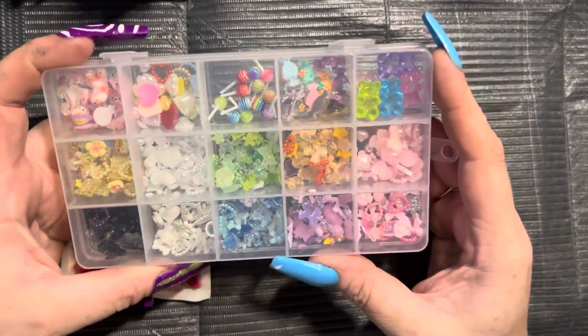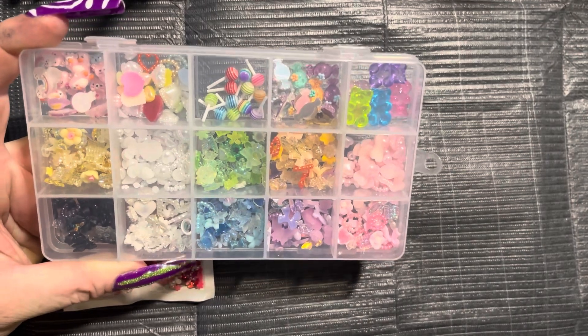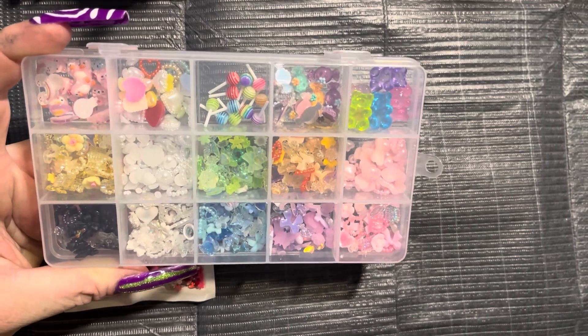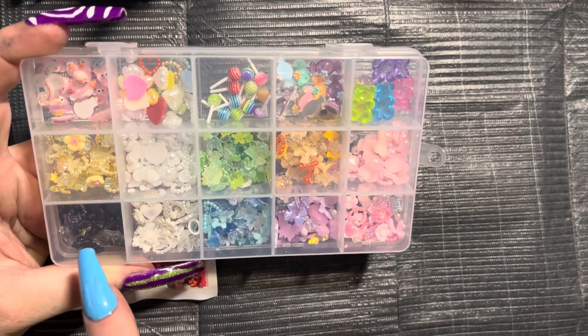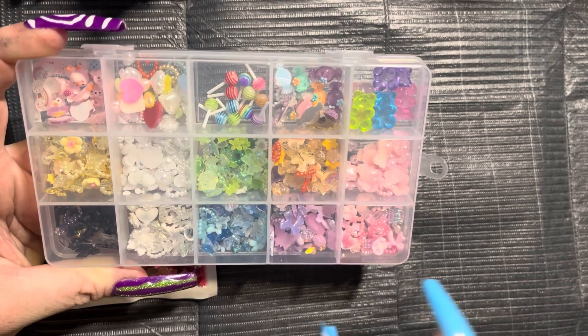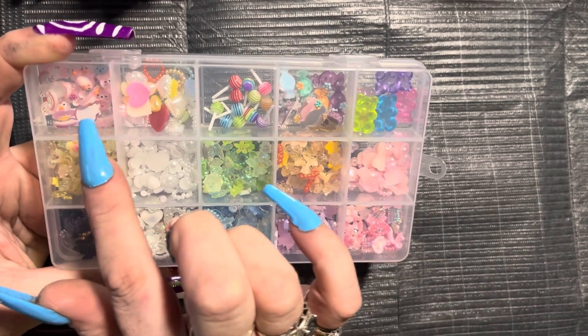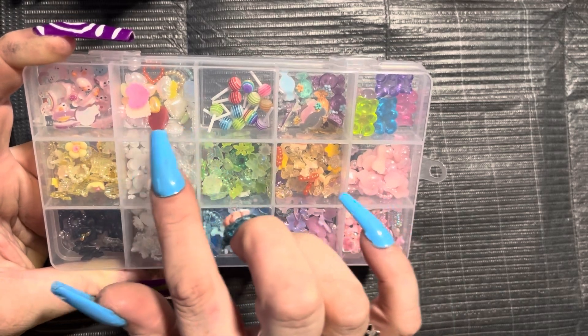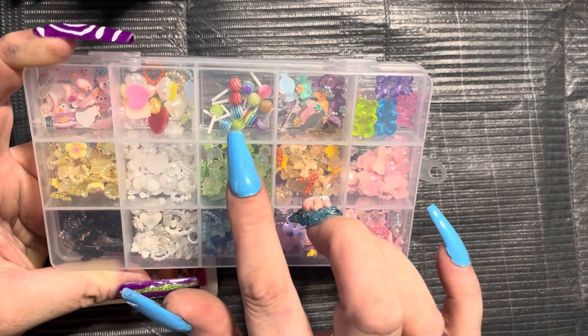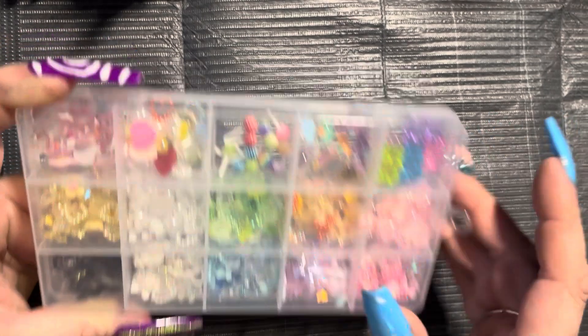And then I have this, which is the same type of thing where it's tons of stuff of one color. We have black, yellow, white, blue, green, orange, purple, pink, and pink. Then we have little kawaii charms, some more little kawaii charms, some lollipops, some candy, and some gummy bears.